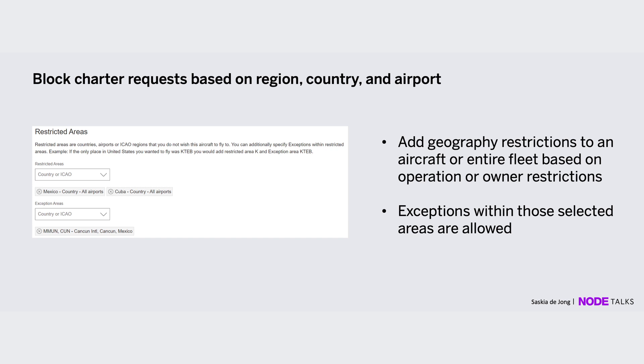One last thing I wanted to discuss is geographical restrictions. You might get requests for Mexico but never travel there — you can block those requests. On a per-aircraft basis, you can put in these restrictions. However, if there are exception areas, such as Cancun, where you would like to receive requests, you can add those as exception areas.